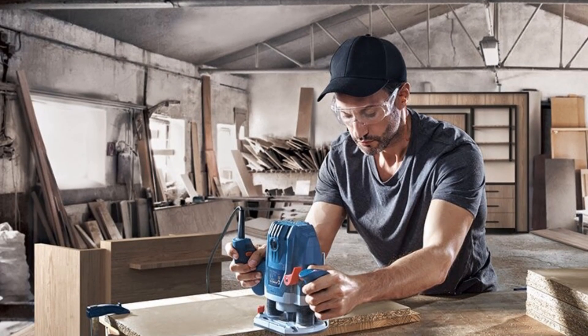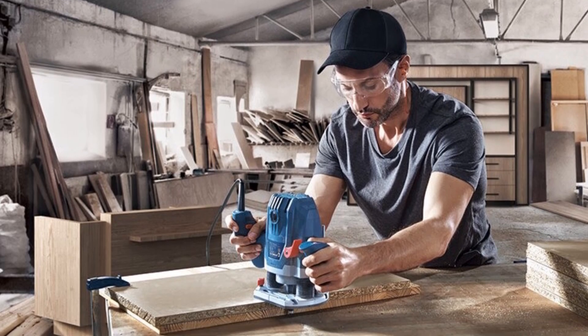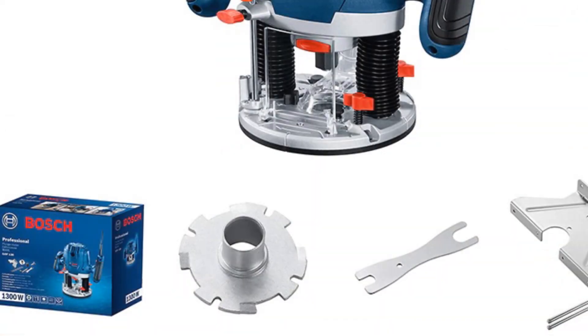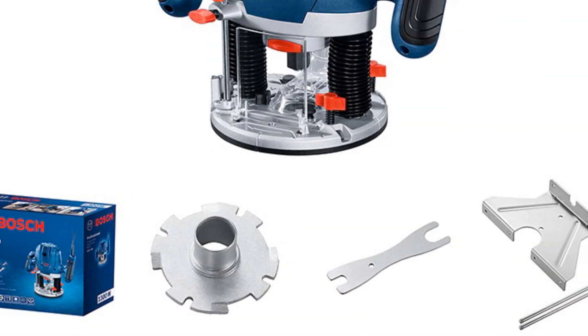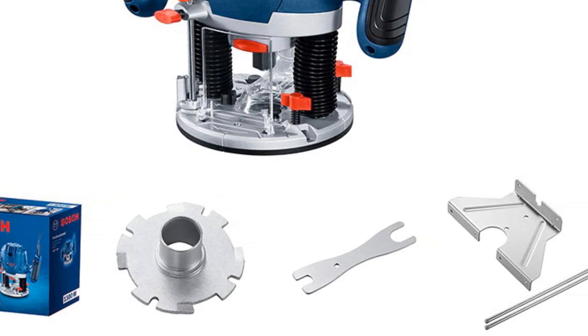Overall, the Bosch GOF 130 Woodworking Engraving Machine is a reliable and high-quality tool that delivers excellent performance. Its versatility and precision make it an essential addition to any woodworking workshop, and its robust construction ensures that it will last for years to come.